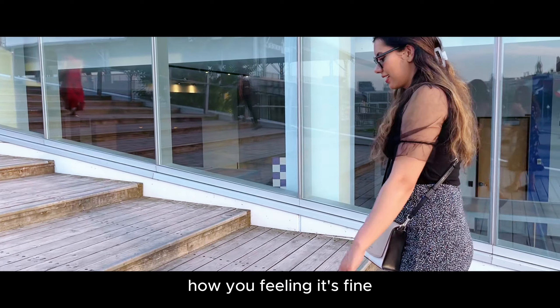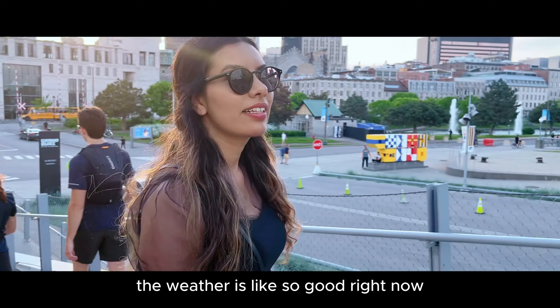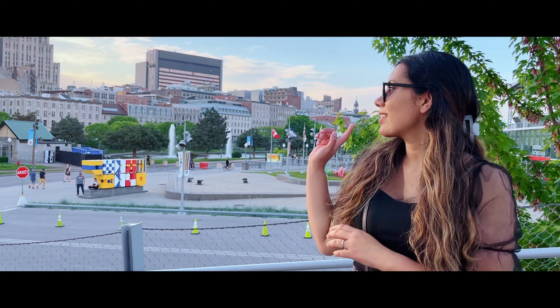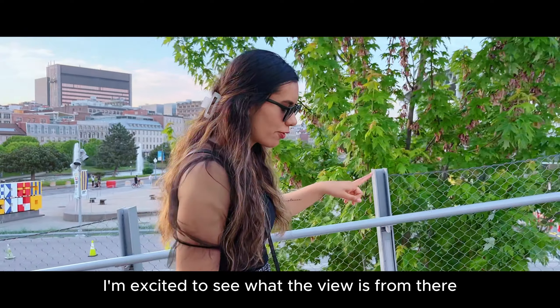How are you feeling? I think the stairs are not so steep, so it's not that bad. The weather is so good right now. Almost time for sunset, so the sky also looks beautiful. I'm excited to see what the view is from up there.